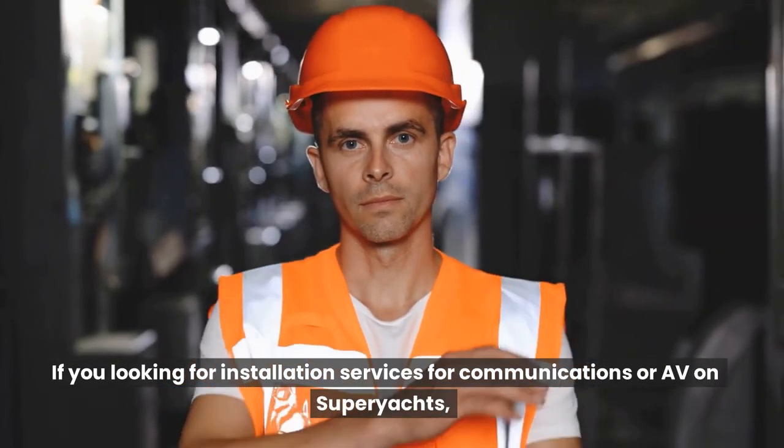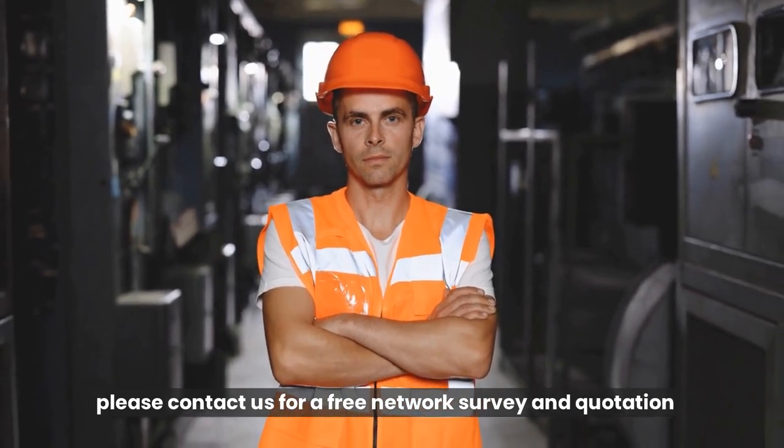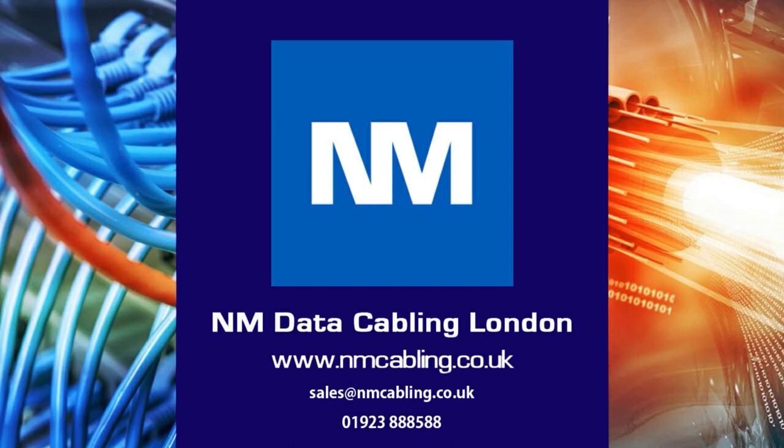If you're looking for installation services for communications or AV on superyachts, please contact us for a free network survey and quotation. For further assistance or a free survey, please email or call on the details below, and click like and subscribe if you have enjoyed this video.